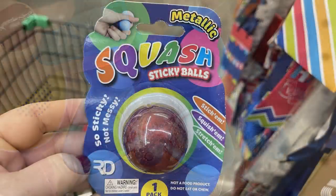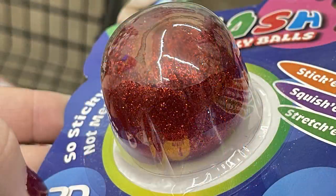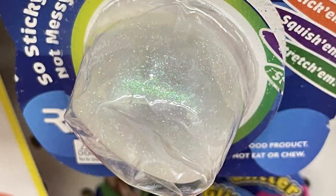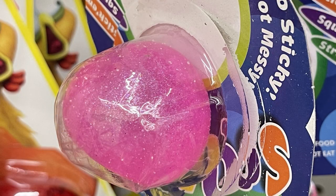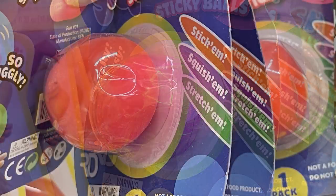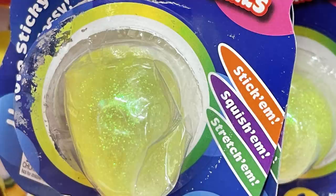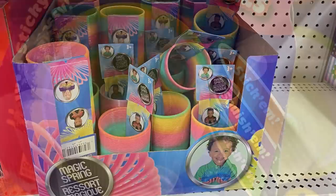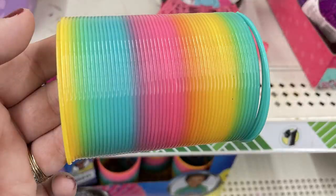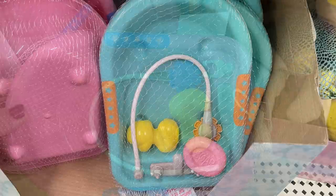I also found metallic squish sticky balls — no mess, no sticky residue — in glitter red, iridescent, hollow, pink glitter, and bright versions like bright purple and bright orange. They also had large rainbow plastic slinkies.